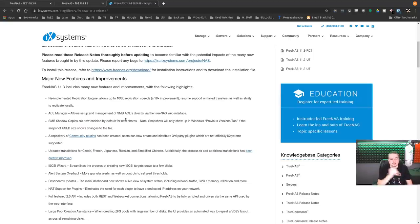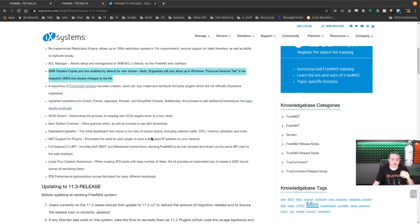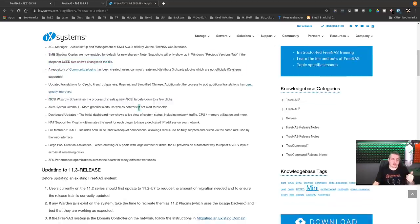The replication engine didn't copy my replication over from the old version — it gave an error — but I just deleted it and started over, which was fine because the new way is a lot easier. The new ACL manager offers a lot more control over permissions, which is a vexing problem for many people. SMB shadow copies are now enabled by default on shares, presenting as VSS to Windows so you can view snapshots right from Windows. The iSCSI wizard is really nice, and there's an alert system overhaul too.